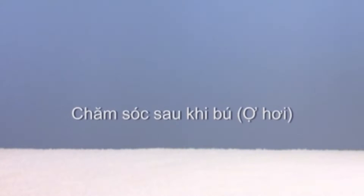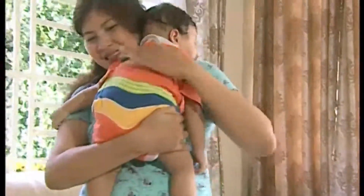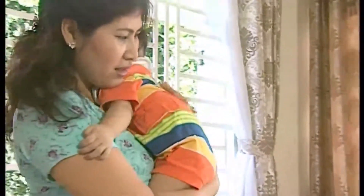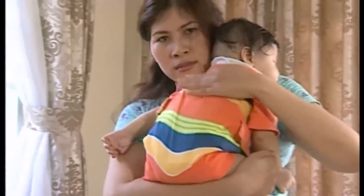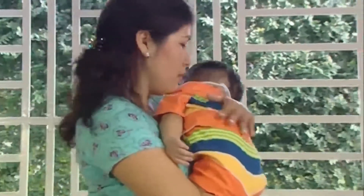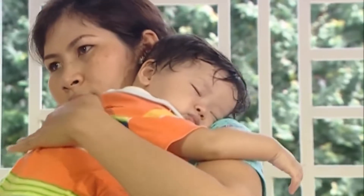Chăm sóc sau khi bú - ợ hơi. Khi bú, bé sẽ đồng thời nuốt vào một lượng không khí. Không khí sẽ đi vào dạ dày bé và bé cần được thải lượng khí đó ra ngoài, đó là quá trình ợ hơi. Đôi khi bé có thể ợ hơi ngay giữa cữ bú. Để giúp bé ợ hơi, nâng bé lên cao theo chiều thẳng đứng, đặt đầu bé tựa lên vai bạn, vỗ nhẹ nhàng vào lưng bé hoặc xoa bóp nhẹ nhàng theo chiều từ trên xuống. Tuyệt đối không đưa đưa hoặc rung lắc bé, không cử động mạnh ngay sau khi bú để tránh tình trạng trớ sữa quá nhiều hoặc nôn mửa.